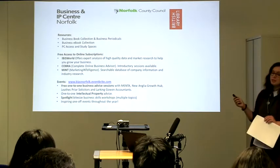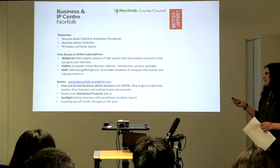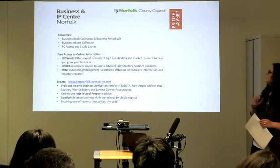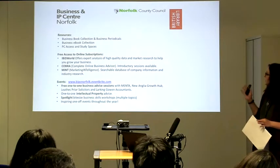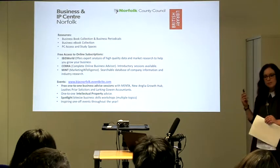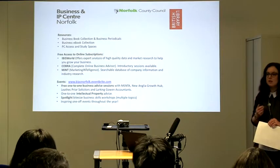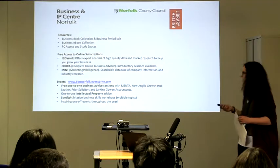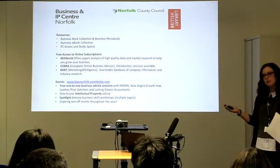We also have inspirational one-off events all through the year, often focusing on different industries and getting inspirational entrepreneurs to come in and share tips for success. Being partnered with the British Library also means we have access to some nationally recognised speakers — they often get people like Mary Portas, probably a name everyone recognises. We often live stream from panel events at the British Library and normally get a local speaker in a relevant industry to share their local knowledge as well.